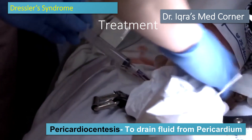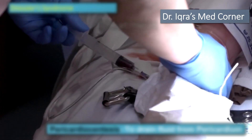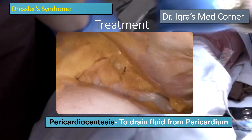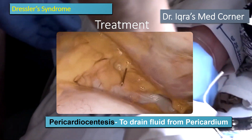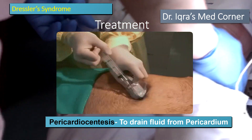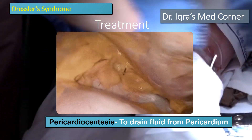In pericardiocentesis, they use a needle to drain the fluid from your pericardium. They insert the needle between the xiphoid process and the costal margin at a 30 to 45 degree angle toward the left mid-clavicle to drain the excess fluid from your pericardium.